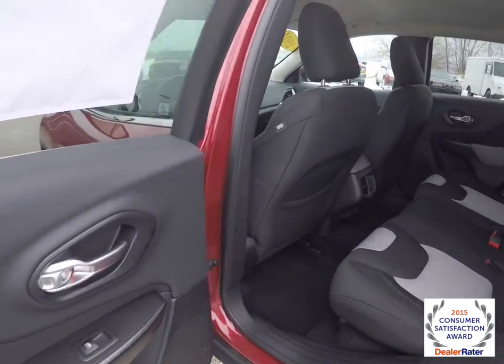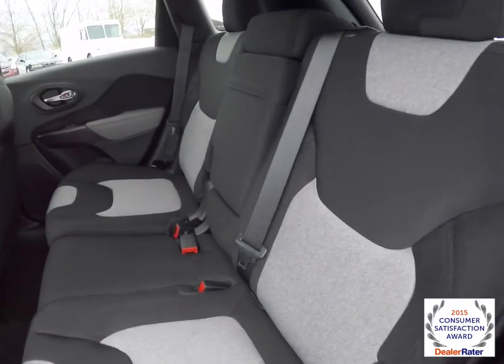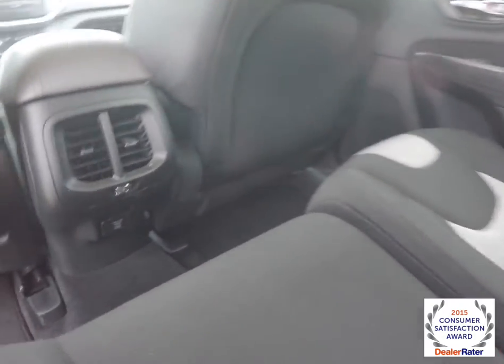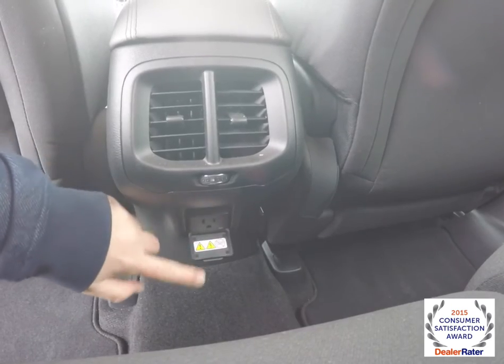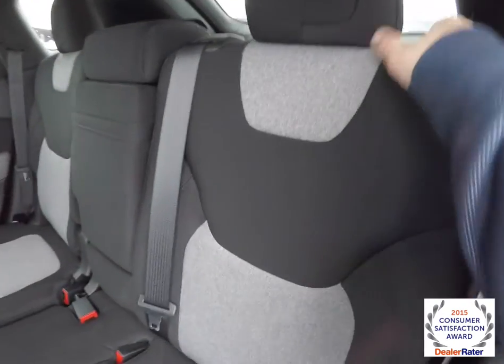Let's take a look at the rear seat. The two-tone Iceland theme continues. There is a 60/40 split folding seat with reclining seat backs. Also have fold-down center armrests with integrated cup holders. Rear seat passengers have their own positional air vents as well as a 115-volt AC outlet. To fold the seats, just locate the tab on the back of the seat and pull forward.